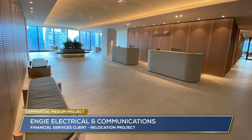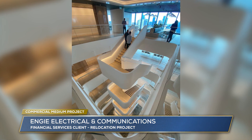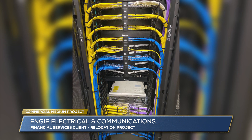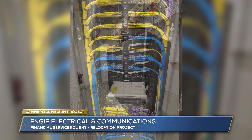Engie Electrical and Communications. Engie was awarded the contract for this 10-level office fit-out whilst the construction of the building was still underway. The scope included over 4,000 light fittings and 73 kilometres of light and power cabling.